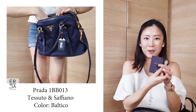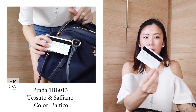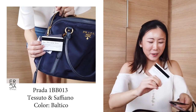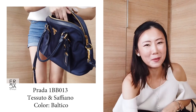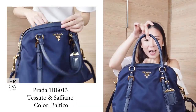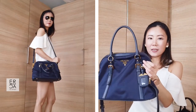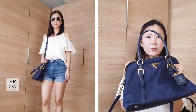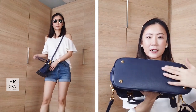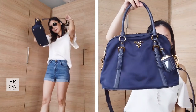All Prada bags, even from the outlet store, come with an authenticity card. The reference number on this one is 1BB013. I wish Prada would give their bags actual names instead of just numbers and letters, which is very confusing. This one also has a good handle drop, so you can wear it on your shoulder, although the base is a bit wide so it can get uncomfortable hitting right at the rib area. The bottom is all leather with four feet and is in their Saffiano leather, which is very easy to wipe down and quite durable.